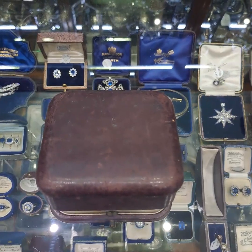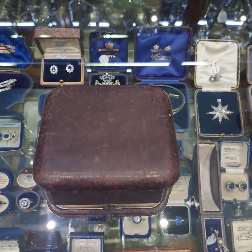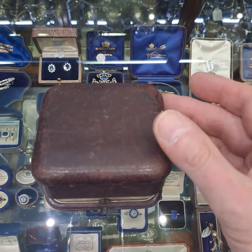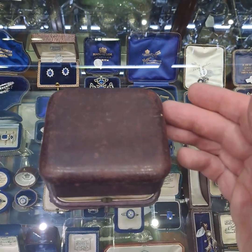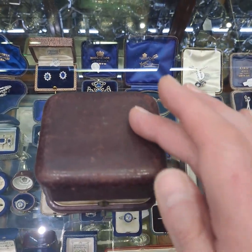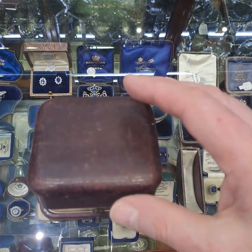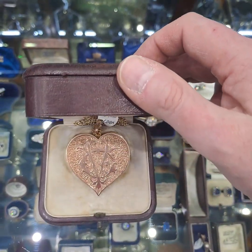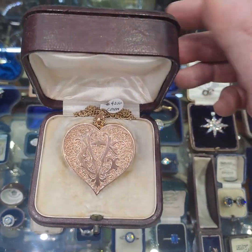Good afternoon everybody, this is Declan from Delphi Antiques in Powers Court in Dublin. I wanted to share with you today this beautiful piece of antique jewellery, which is a real Christmas piece I feel. It's contained in a beautiful handmade leather box, and when we open up the box we have one of the most beautiful lockets and chains that I've had in many many years.